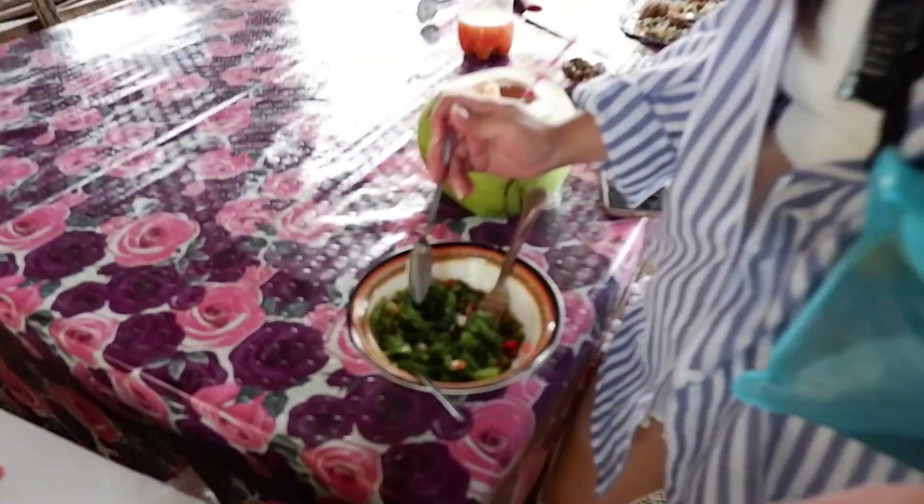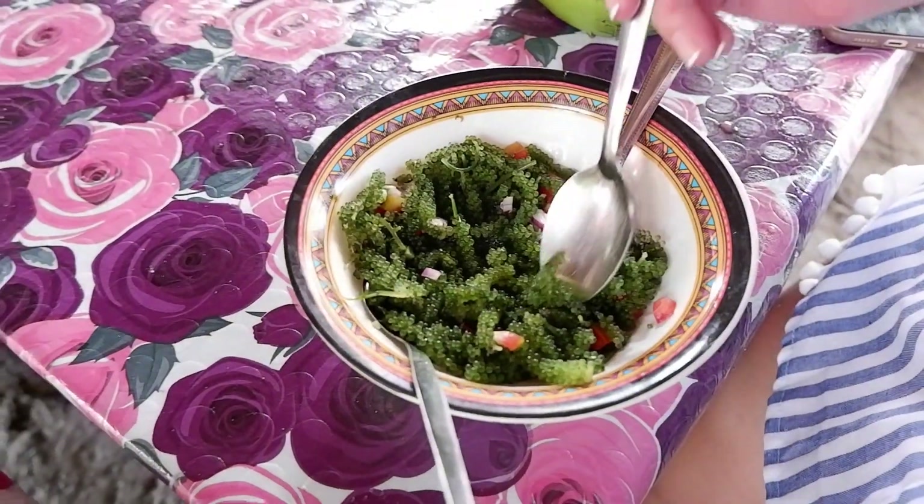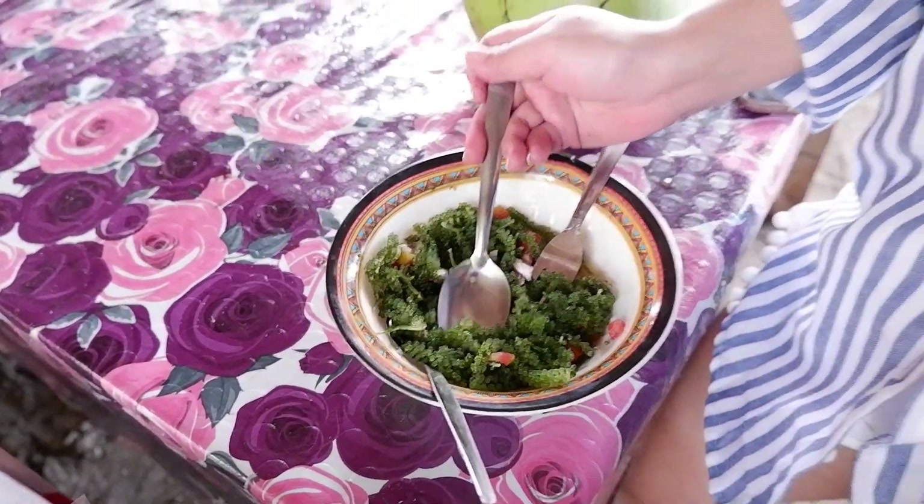So ayan guys, na-try naman namin ito — sea grapes! 60 pesos siya. Na-try na natin siya. Mami ang lasa, parang pumuputok lang siya sa bibig. Pero okay lang.